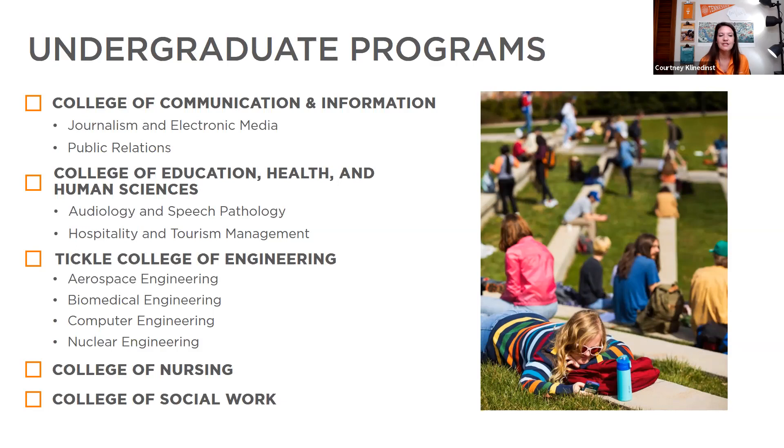Our College of Nursing offers a direct admit nursing program. When you apply to UT, you indicate interest in nursing and a separate application will come up to complete. We are direct admit and have deadlines — you want to meet the regular admission deadline of December 15th. Our College of Social Work houses the Social Work program, which is great at giving you hours in community service and engagement. There's also a certificate option in Veterinary and Human-Animal Studies — a pretty unique program to UT.